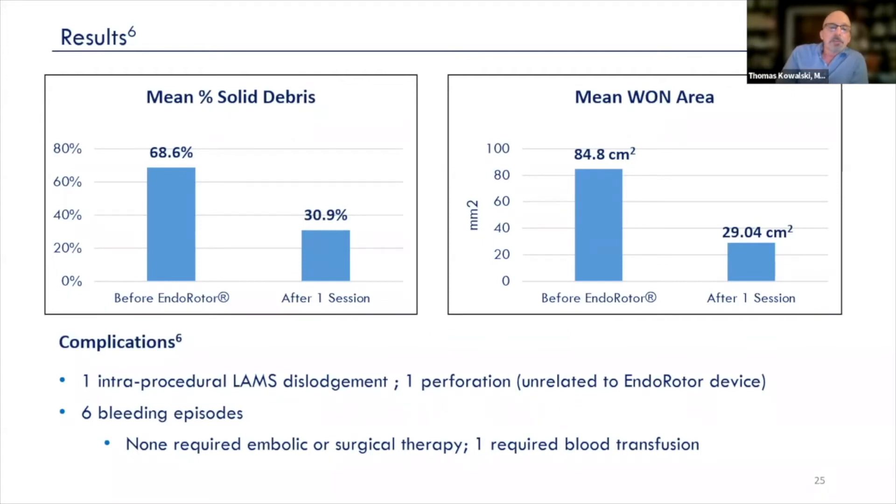The complications that we saw were there but very minimal: one stent dislodgement, one perforation unrelated to the Enderotor device, and six bleeding episodes, none of which required embolic or surgical therapy.